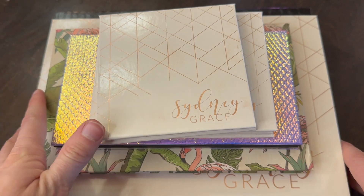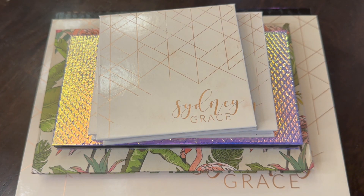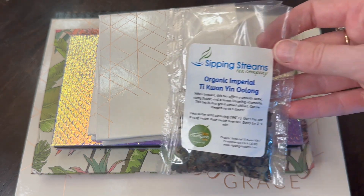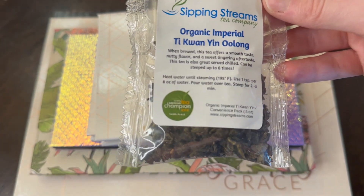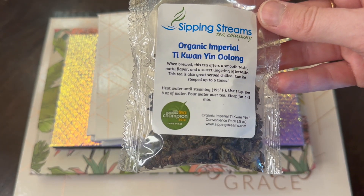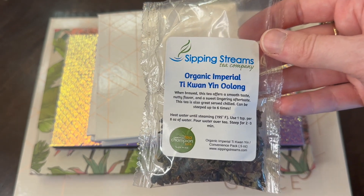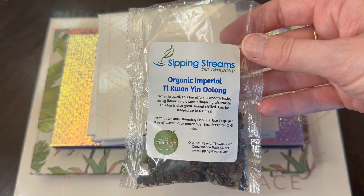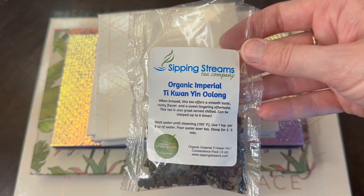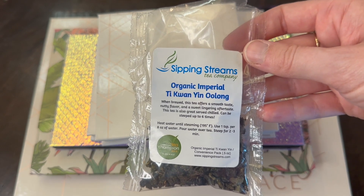I want to at least show you my setup and talk through some of my favorite stuff. Today's tea of the day is from Sipping Streams Tea Company — it even won an award: North American Tea Champion 2012, third place. I got it just steeping. This is the Organic Imperial Tie Guan Yin oolong. You guys know I love oolong — I'm so excited to try it.